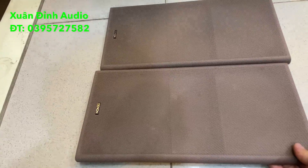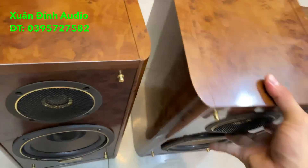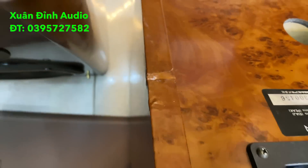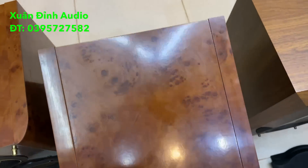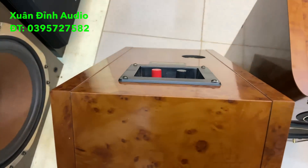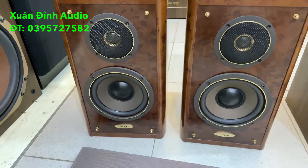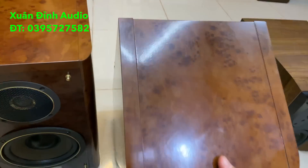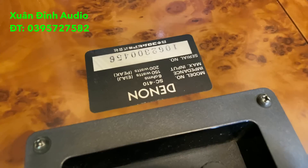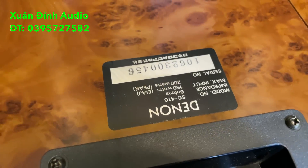Căng cước rất đẹp. Cặp này thì hơi tiếc một chút là khi vận chuyển về họ quăng quật, nằm thấy hơi nhăn một chút ở phía sau. Còn đó là các cái góc cạnh các bác thấy rõ. Vỏ của nó là vỏ gỗ, màu gỗ rất lịch sự, sang trọng. Đây là cặp loa bút xeo của hãng Delong, model Delong SC410, trở kháng 6 ohm, công suất 150W, maximum 200W một loa. Lỗ thông hơi phía sau. Hàng tuyển chọn, loa đã test hoạt động tốt.